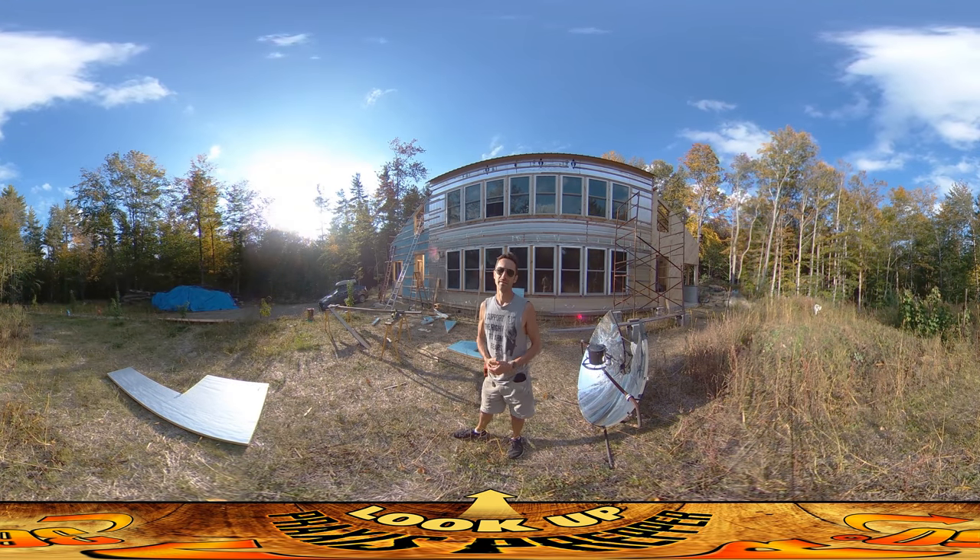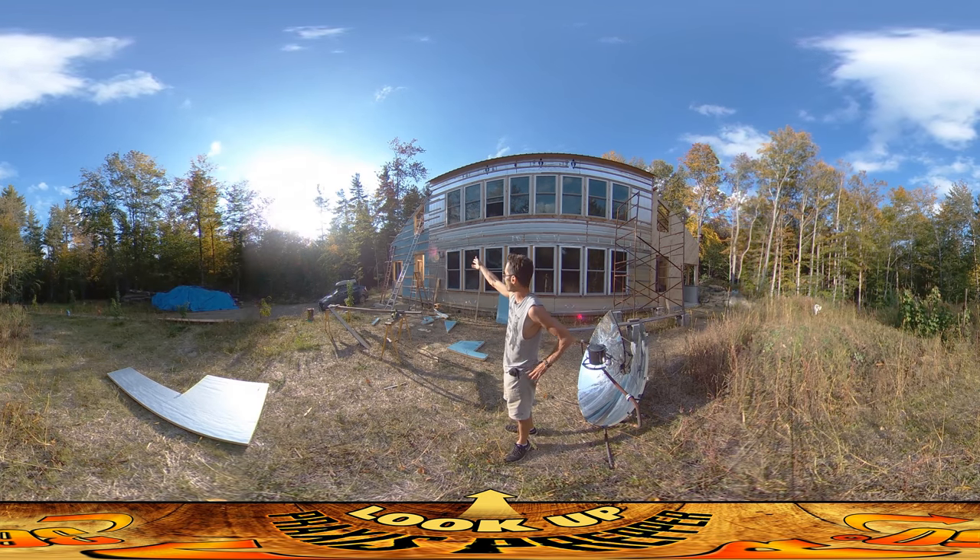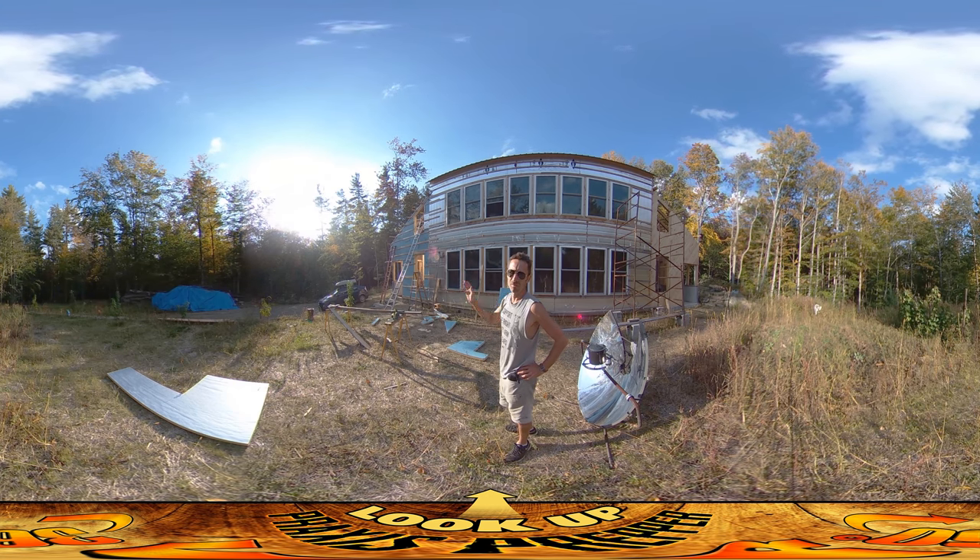Hey everybody, this is Praxis. It's the end of the day right now. I'm finished and we're about to head back. You can see the sun setting over here in the west. What I did today was get all the foam up on the western greenhouse south side.